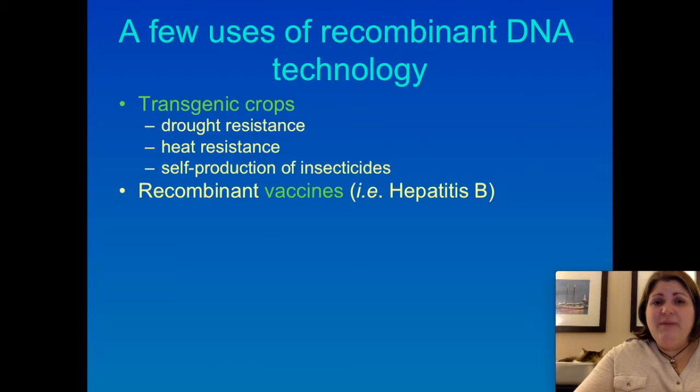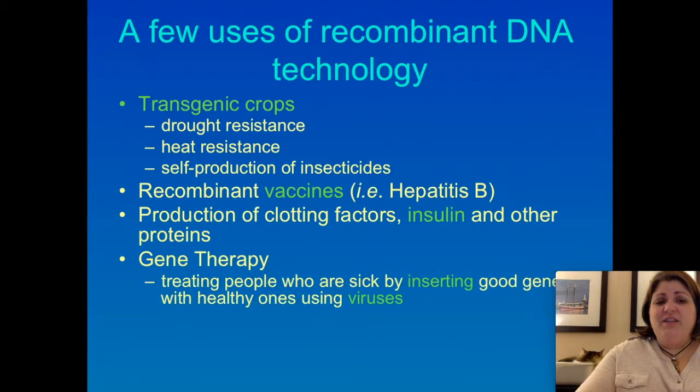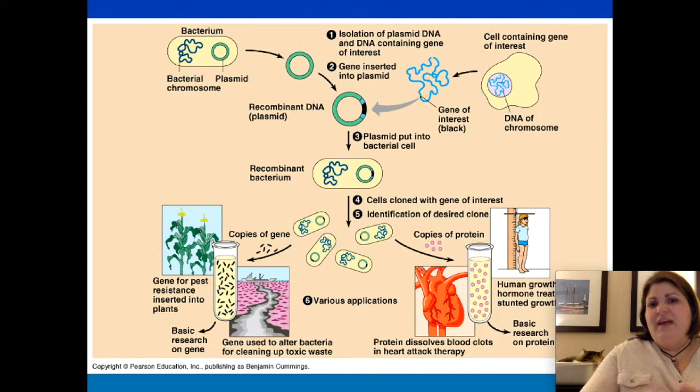We also have recombinant vaccines made using this technology, and lots of proteins used as supplements — like insulin or human growth factors — that humans might not be able to make on their own. Potentially, we have the ability to treat people with genetic conditions by inserting good genes into cells using viruses. Remember, viruses insert their own genes into cells, so we can use virus technology to insert beneficial genes into cells. That technology is still being worked out, but there's a lot of potential — even making bacteria that will clean up after oil spills.